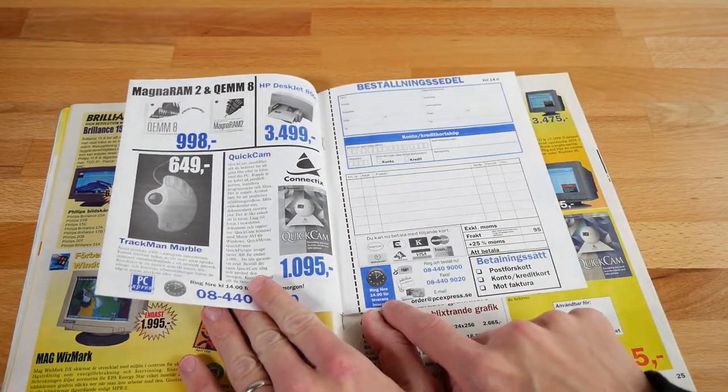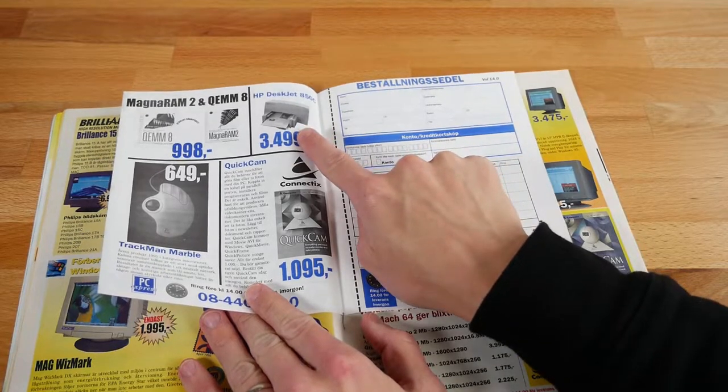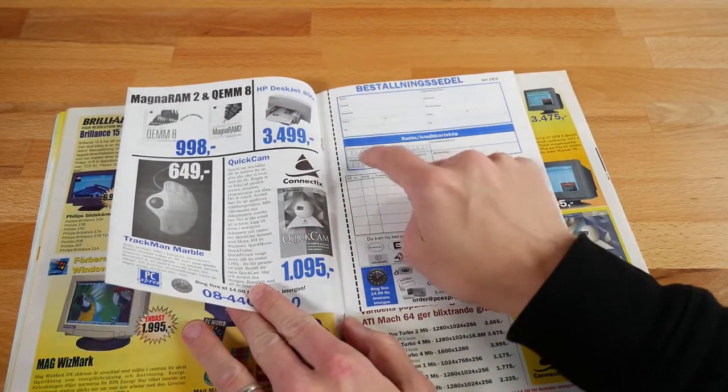Looks like we have the camera again there. I think I had that DeskJet 850C — that seems to ring a bell, that design at least. Printed my school reports on that, thinking I was so cool using color and everything, but it wasn't cool. But I thought it was.